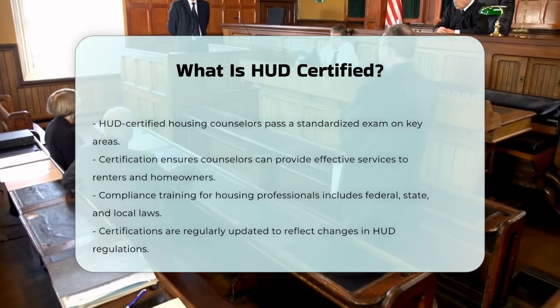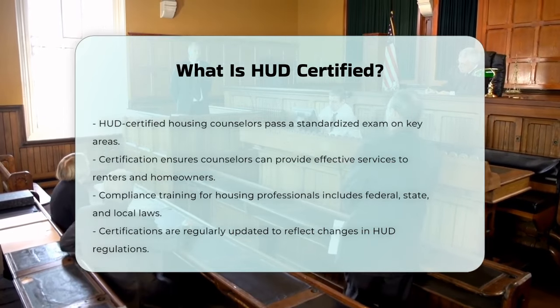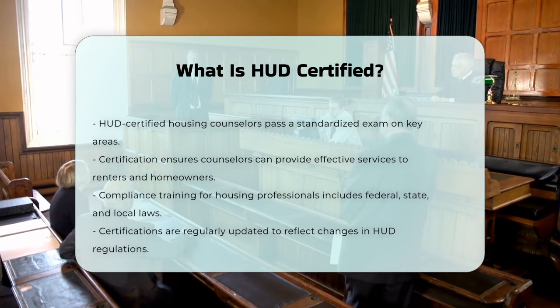In summary, being HUD certified means that a manufactured home, housing professional, or housing counselor meets strict standards set by the U.S. Department of Housing and Urban Development to ensure safety, quality, and compliance with federal regulations.